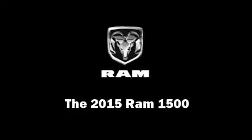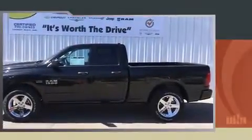This 4-door, 6-passenger truck is waiting for you to take home. Under the hood, you'll find an 8-cylinder engine with more than 350 horsepower.